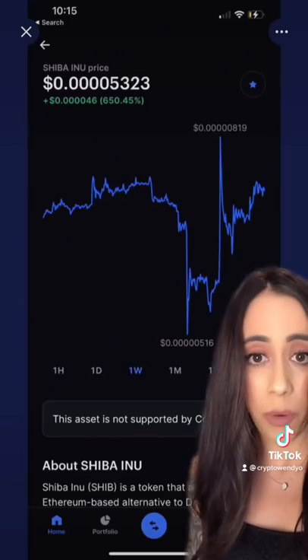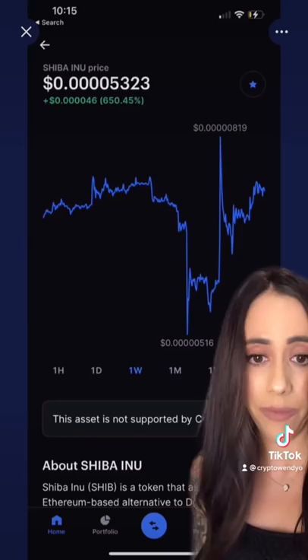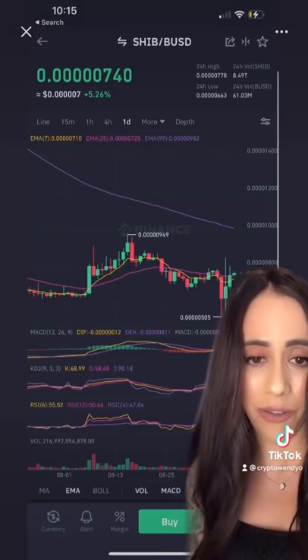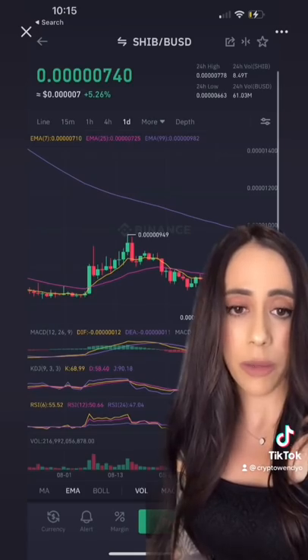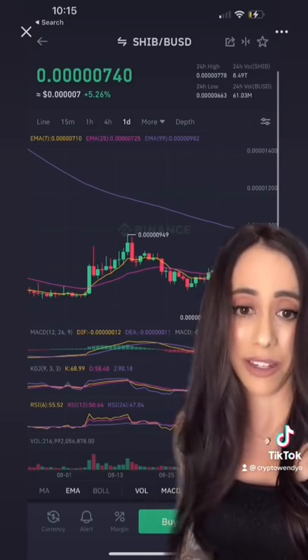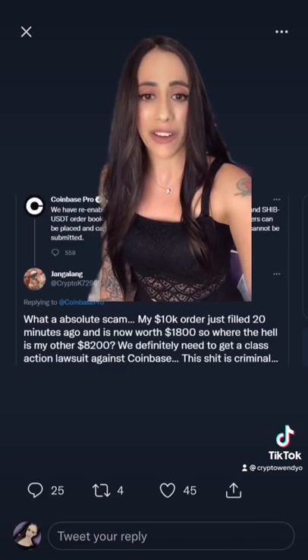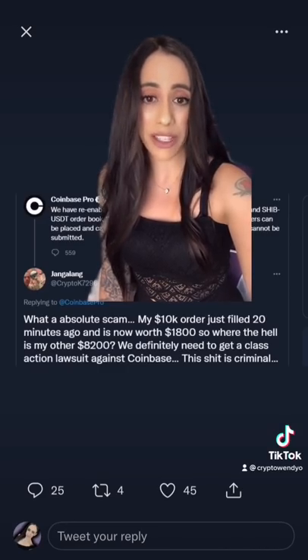But trading price was $5,323 on Coinbase Pro, when on Binance it was only $740. Generally we will see price discrepancies on different exchanges, but not to this magnitude. One Coinbase Pro customer got $10,000 worth of limit orders filled, and it is now worth $1,800, because Coinbase Pro fixed the price discrepancy.